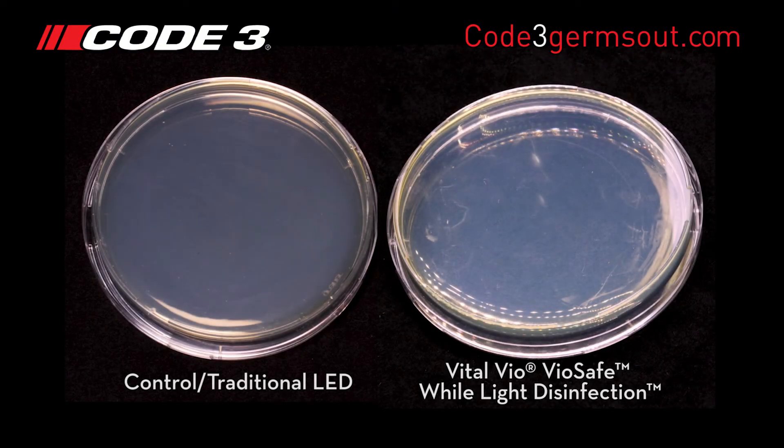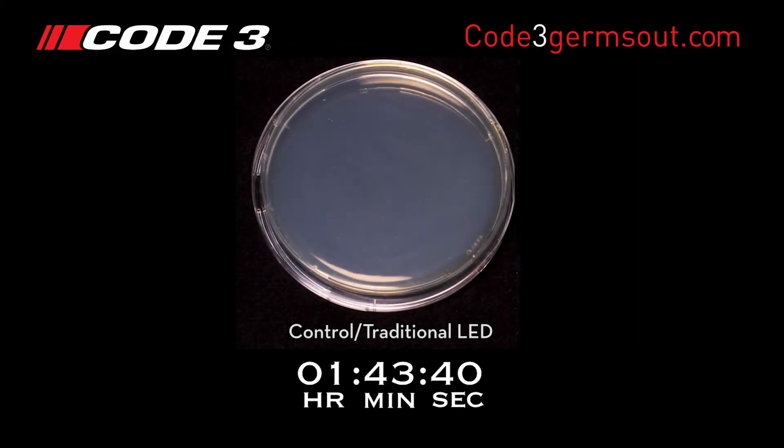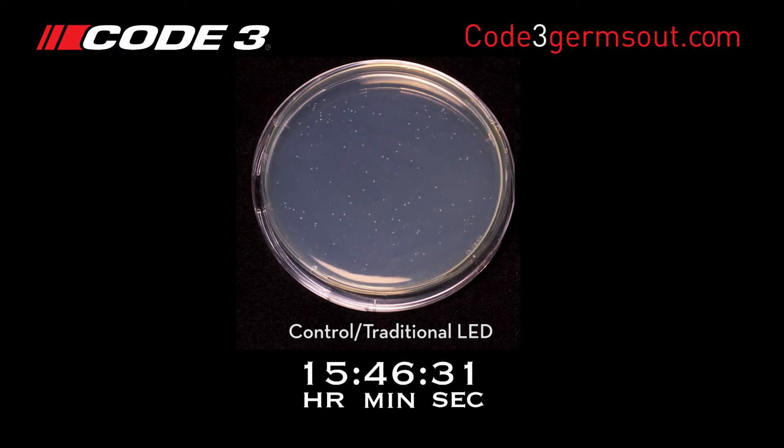The dishes were placed under two different light sources and separated by a black screen. As you can see, the control dish under a traditional LED compartment light shows the development of white dots, which are colonies of MRSA bacteria.